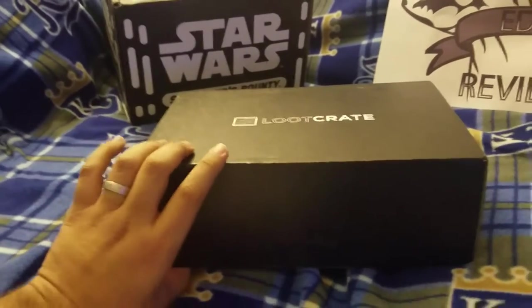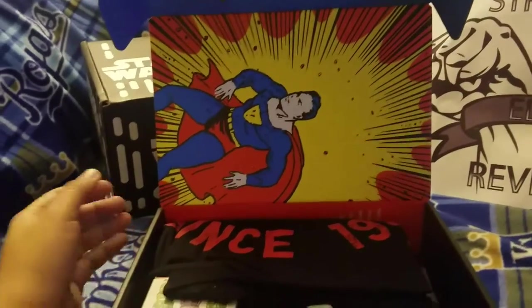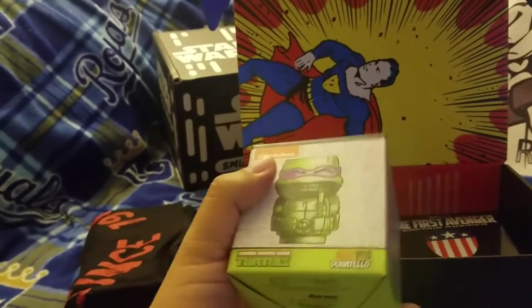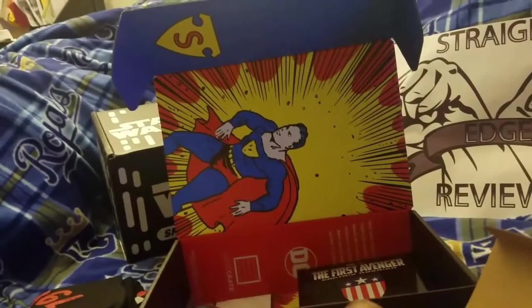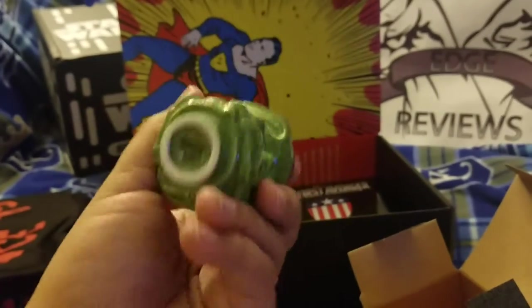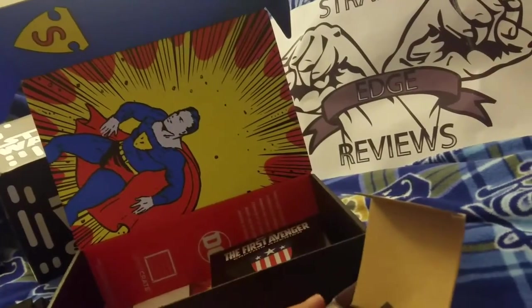Let's dig into the Loot Crate here for January 2017. It looks like the interior features a classic Superman. Moving on, we've got what appears to be Donald Tello — let's see if I can do this one-handed. They're supposed to be stackable drink cups or shot glasses, and yes, it is Donald Tello. It is a ceramic, lovely made-in-China Tiki glass, which is pretty cool — no complaints.